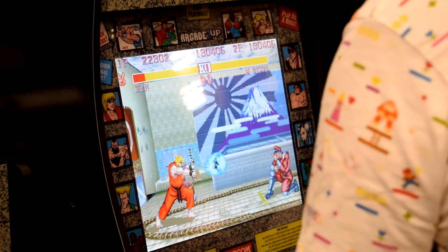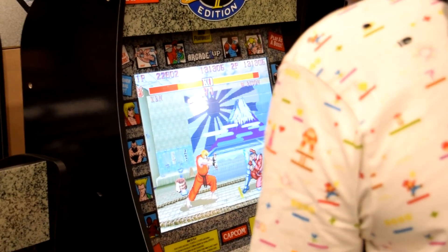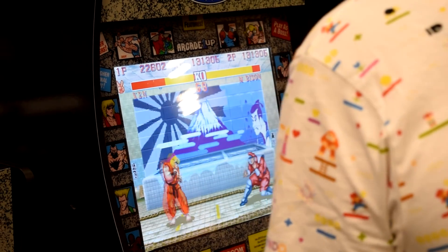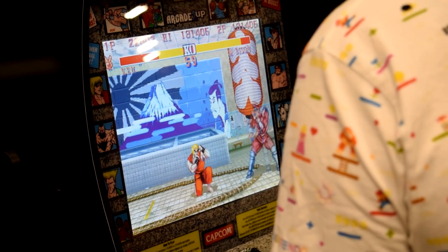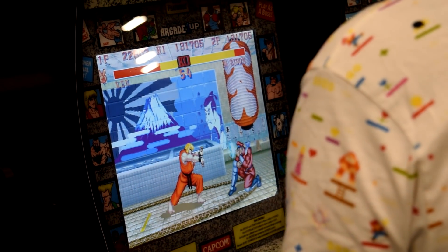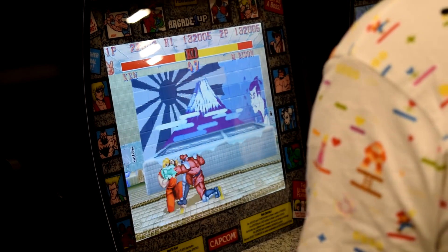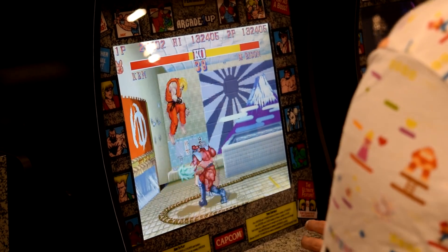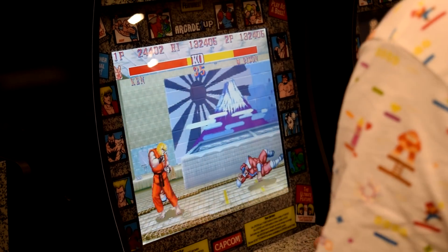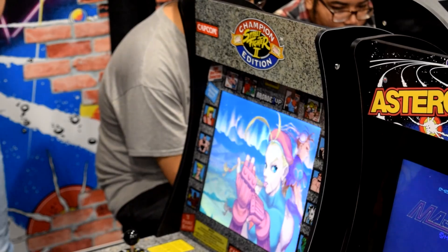These are three-quarter scale arcade cabinets standing at just under four feet tall. We have a riser that brings it up exactly to the gameplay height you'd find at a normal arcade. As for the tech specs — joysticks, buttons, gates — we worked with the original licensors to get all the authentic joysticks and buttons, whatever they ran on their original cabinets. I want to note that these are more based on American-style cabinets.